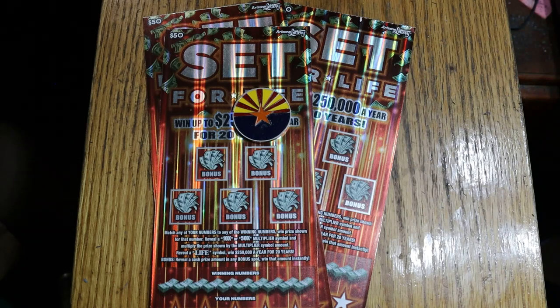We've got three of my favorite tickets — one of my favorites. We've got the $50 Arizona Lottery Set for Life. The odds on this are a really good 1 in 2.18, which is one of the reasons it's a favorite. It's easy to scratch, good contrast between the background and the numbers. I like all of that.